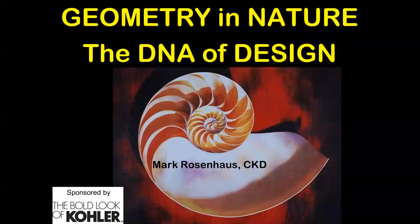Welcome, everyone. This is Debbie Maber with the National Kitchen and Bath Association. If you're just joining us, you're here for Geometry in Nature, the DNA of Design with Mark Rosenhaus, who's with the Rosenhaus Design Group based in New York City. We want to thank Kohler for generously sponsoring all of our webinars for the month of June. Mark, I'm going to open up the mic and we can get started.